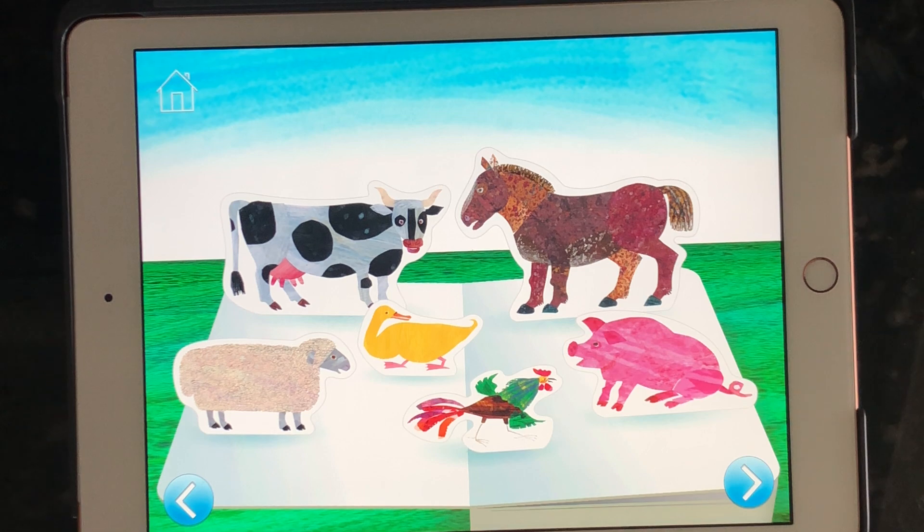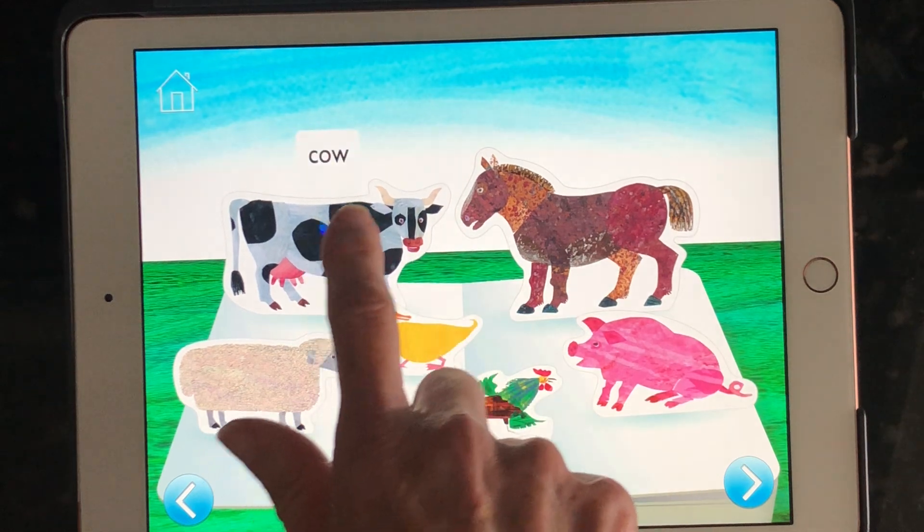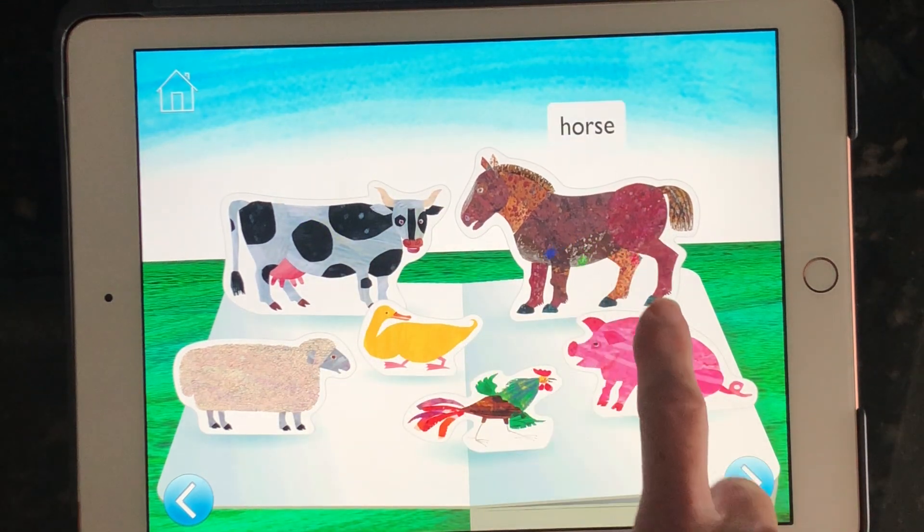I can tap anywhere around the screen to hear the different animals. Rooster, cow, horse, pig.